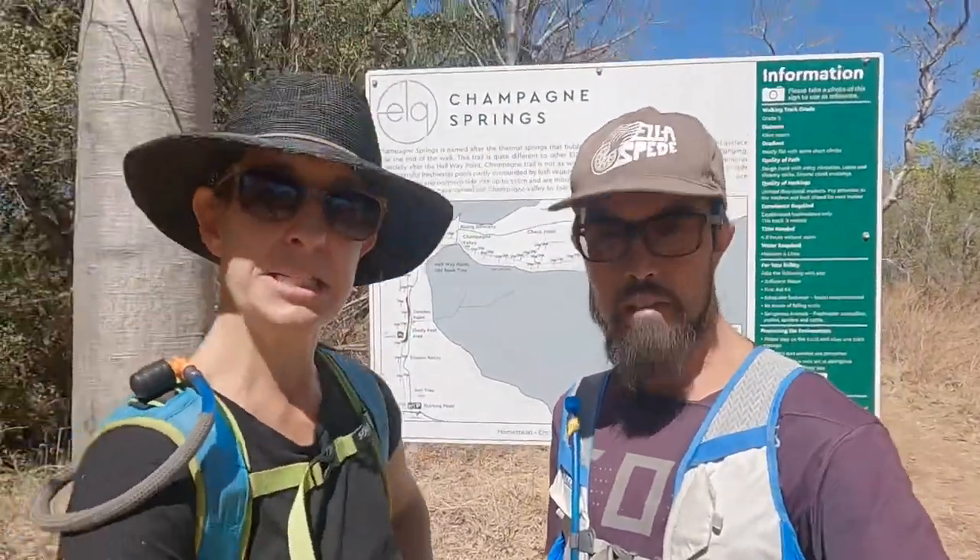Well, that's it done — Champagne Springs, ten and a half Ks, four hours. It was a good walk, beautiful scenery. We were climbing and clambering across these red Kimberley cliffs with water courses beneath us — it was amazing. This is definitely one of the highlights here. The hiking in El Questro has just been phenomenal. If you come here for anything other than the hiking, you're doing it wrong.